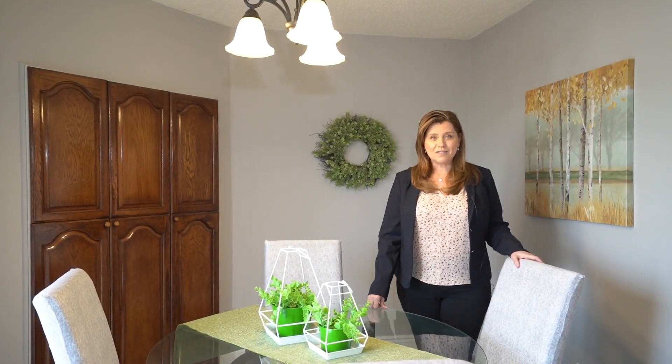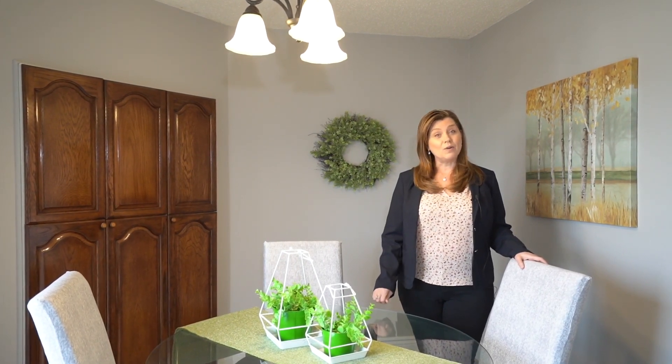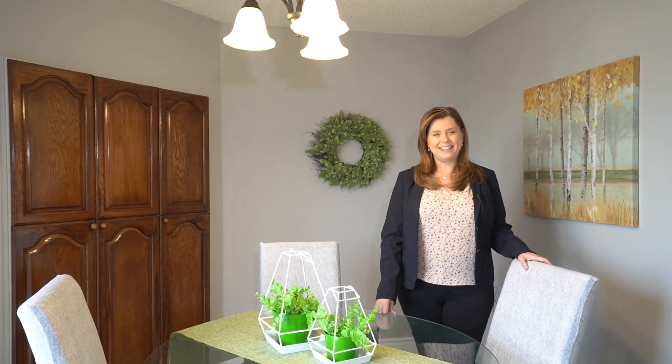If you have any questions, please do give us a call. We'd be happy to help you and arrange a private showing for you. And remember, if you're thinking about a sale, call me, Lisa Vale.